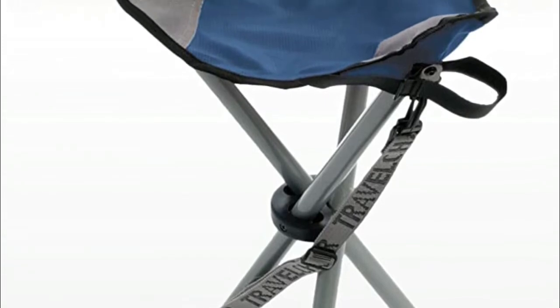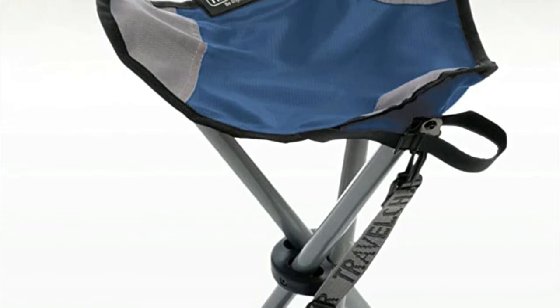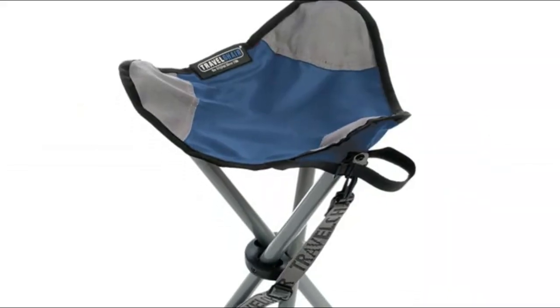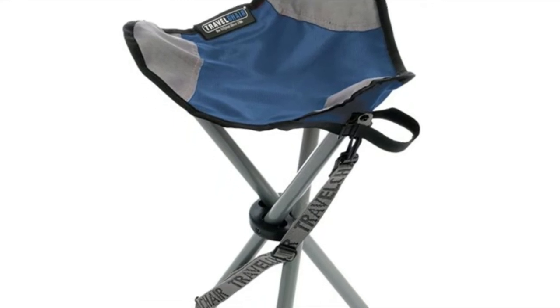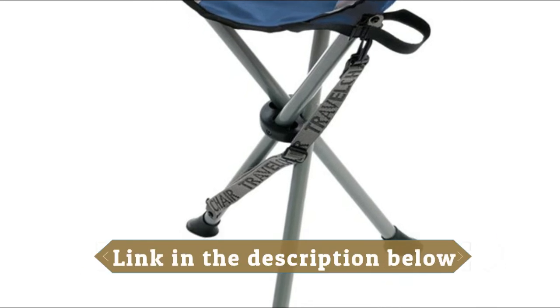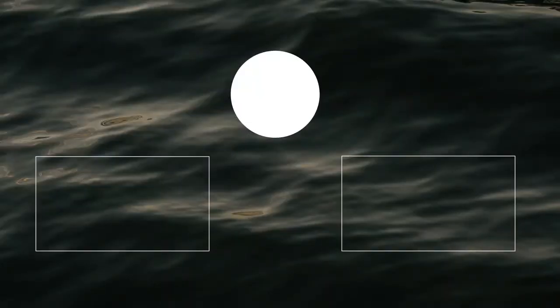The carry strap and hook-and-loop closure make this chair a breeze to move. This compact folding chair is small and strong, easily holding up to 275 pounds. The grommets, feet, rivets, ripstop fabric, and steel frame are all sturdy and durable.